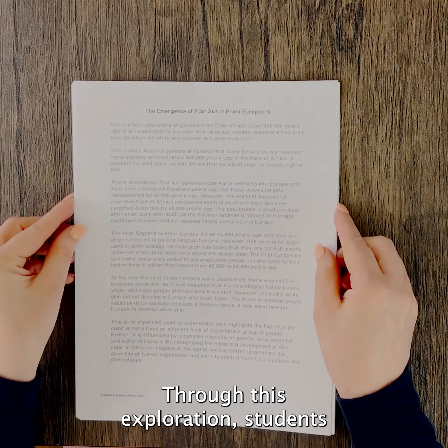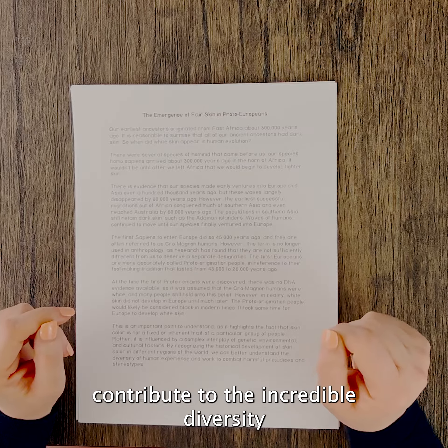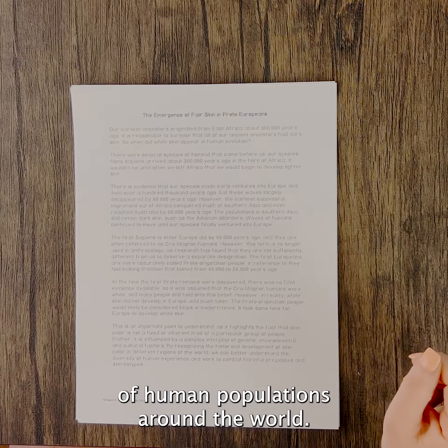Through this exploration, students will gain a deeper understanding of how genetic variation and environmental pressures contribute to the incredible diversity of human populations around the world.